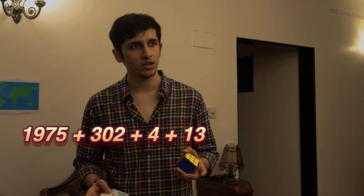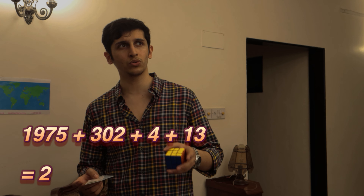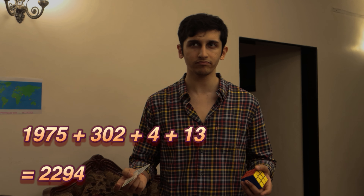I guess that's the password for the room. The password is 2294.